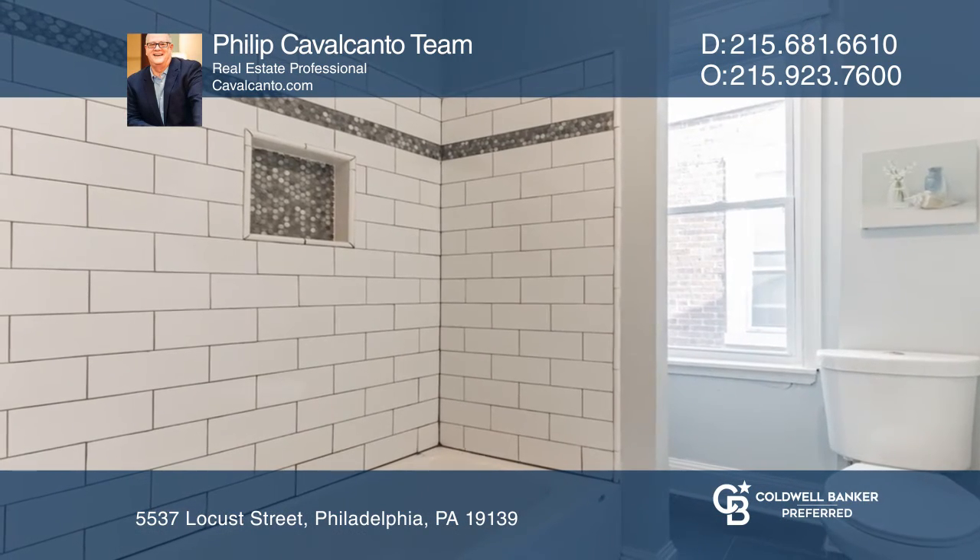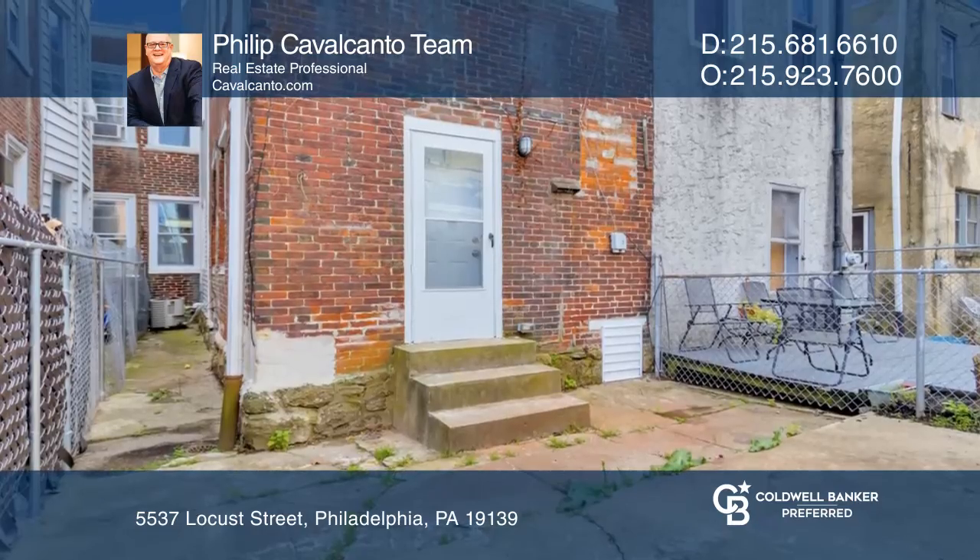You'll welcome the ability to entertain, garden, or just relax in your outside oasis.